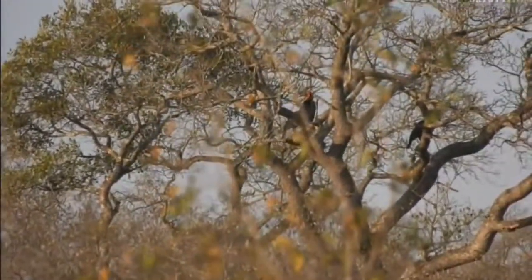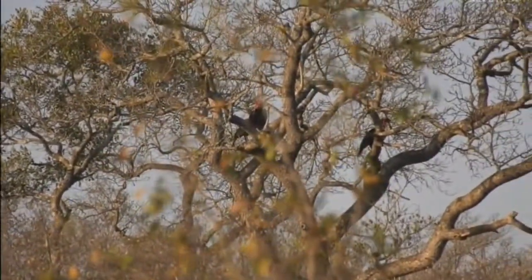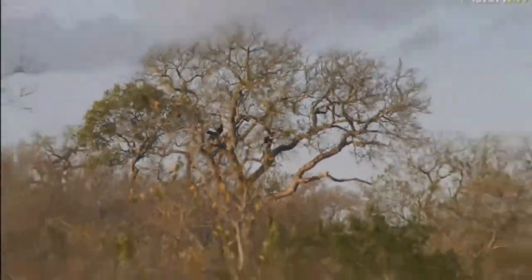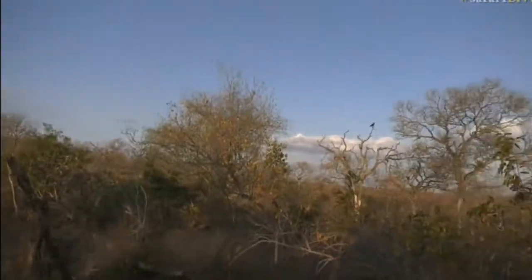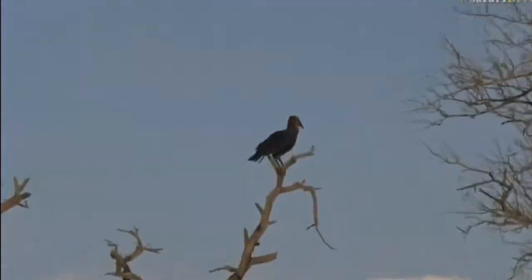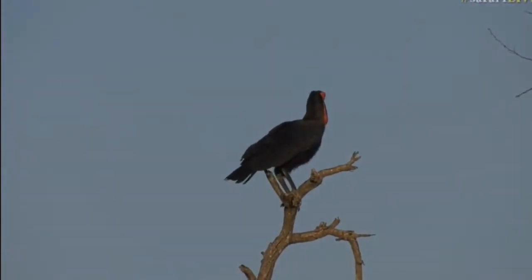We're heading down towards Chitwood Dam and we've stumbled upon some beautiful ground hornbills. They've landed some in front of us and there's one to the right of us. Isn't that beautiful with the clouds in the background, the dead tree, and our ground hornbill sitting perfectly on top?